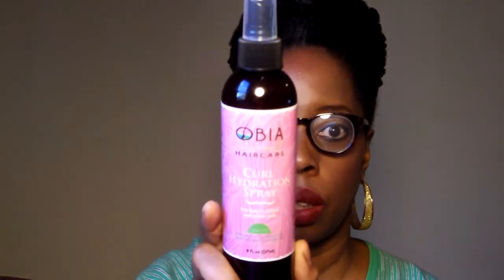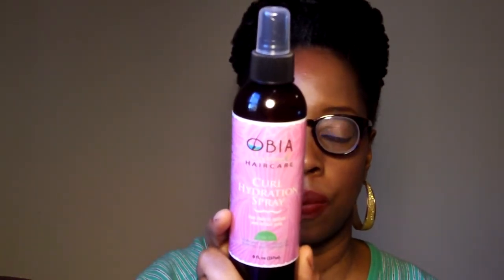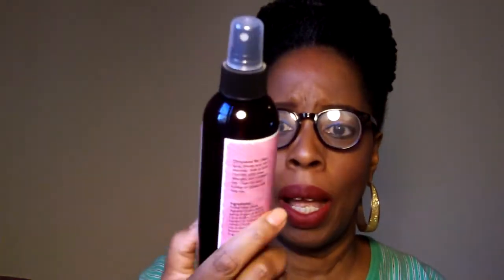Ovia is in the box, and this is their curl hydration spray. It has a low pH, in case you wanted to know, and you can use this daily to hydrate and refresh your curls. Let me see what it smells like. Mmm, it smells like perfume — like one of those perfumes you buy at Macy's, like an old classic perfume from way back that's still on the market.